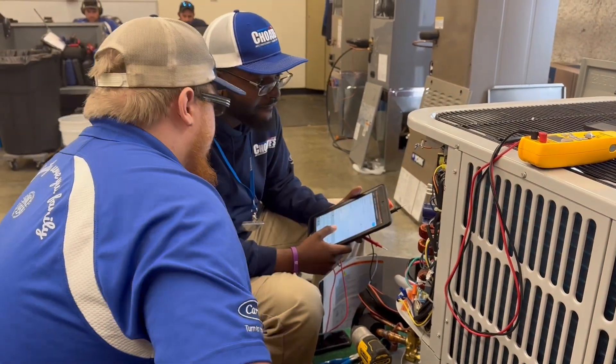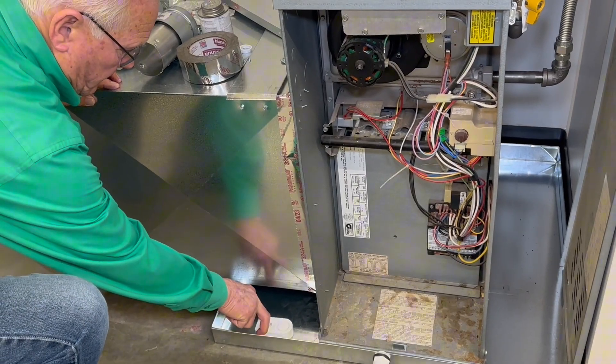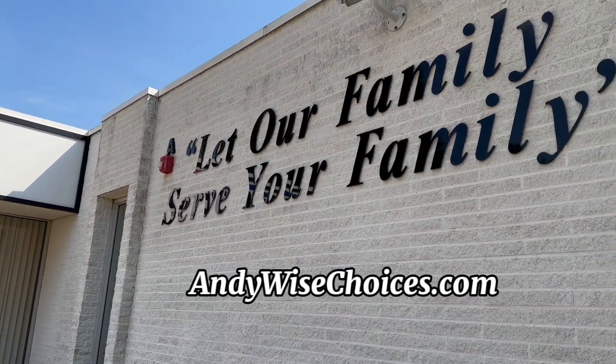Also, we use the facility to train for new technologies — programmable thermostats, leak alerts for our water heaters and for our HVAC systems. We ask: let our family serve your family.